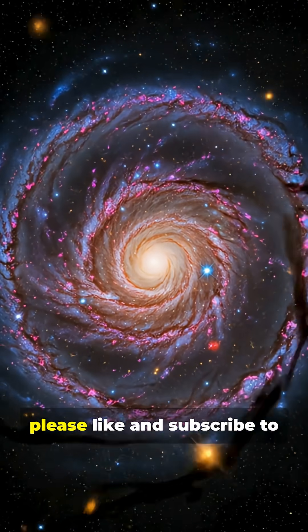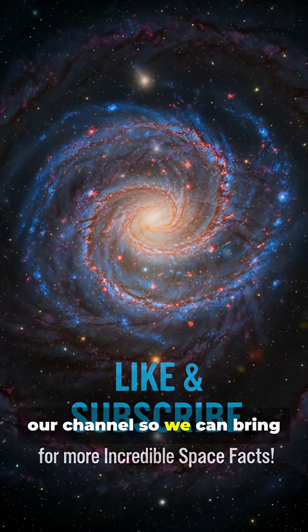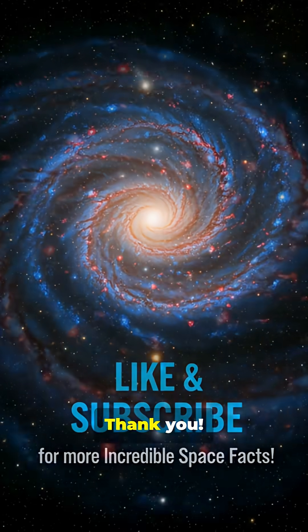If you enjoyed this video, please like and subscribe to our channel so we can bring you more incredible space facts. Thank you.